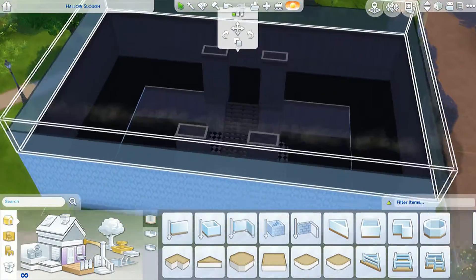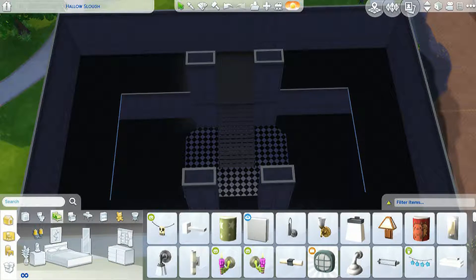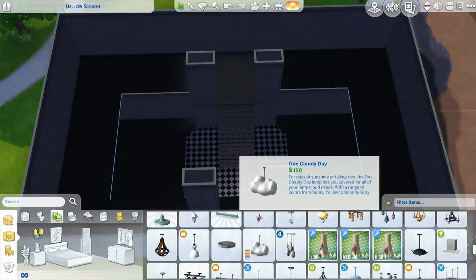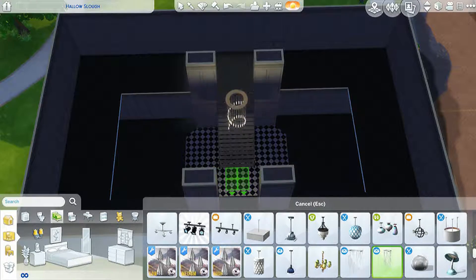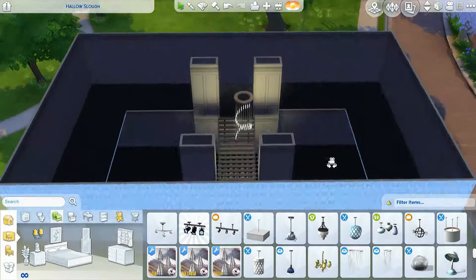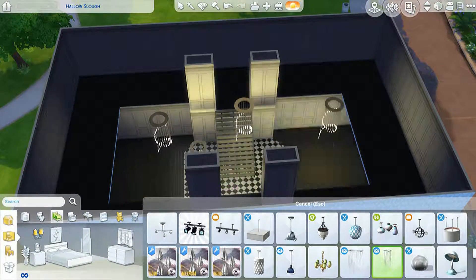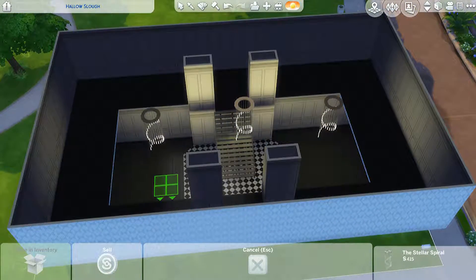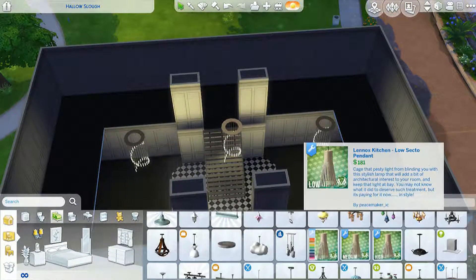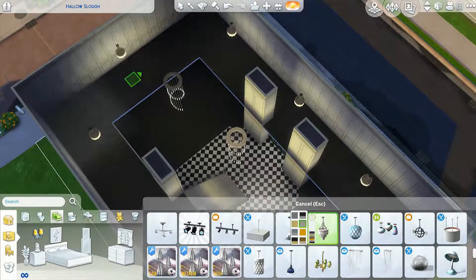I'm putting the roof on. I definitely knew what I wanted lighting-wise. The Pinterest picture I saw had a huge circular chandelier right in the middle of it. I just put a couple of them in there — the chandeliers.